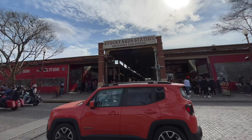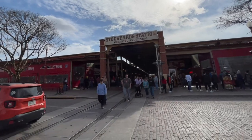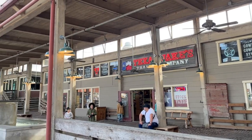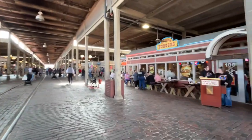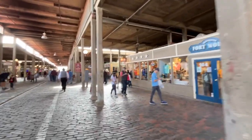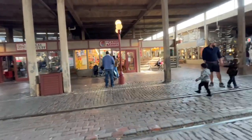Right across the street we have Stockyard Station, which is a linear-type shopping mall right under a covered canopy, so even if it rains you can still come here. On the right side we have Trail Boss Burgers, followed by a place for Fort Worth memorabilia. A hot sauce and candy shop are on this side as well.